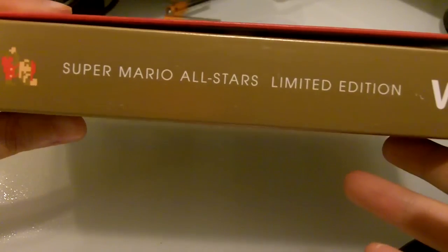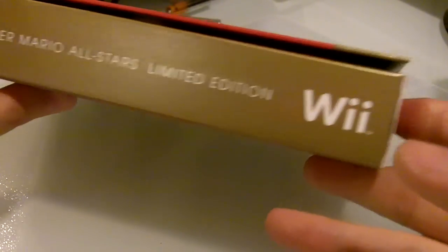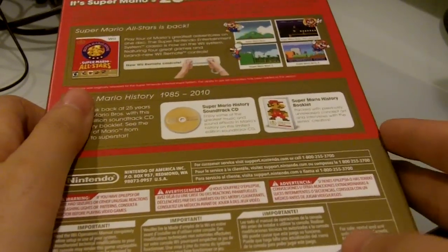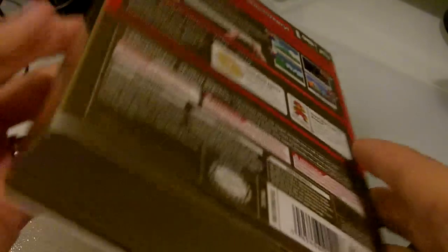This was released yesterday — the Super Mario All-Stars Limited Edition for the Wii. So I actually went to pick it up today. This kind of makes my bad week a little bit better.